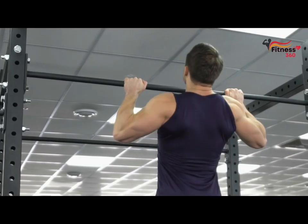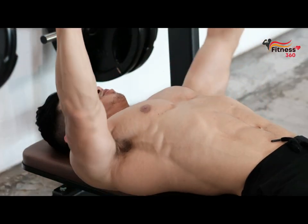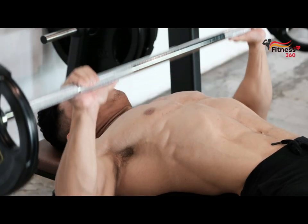This movement is used in rows, pull-ups, and directly in arm curls. In addition, the biceps act as a stabilizer muscle in bench presses.